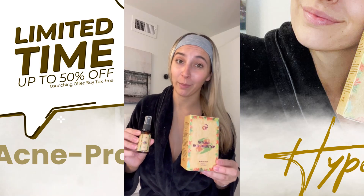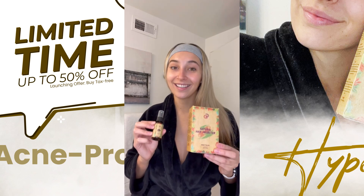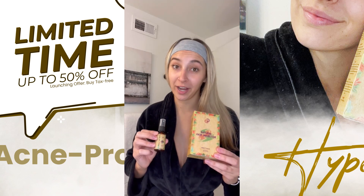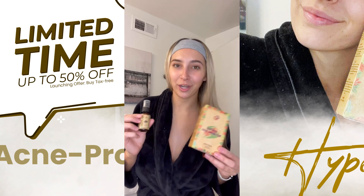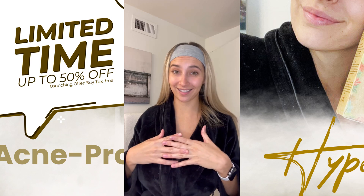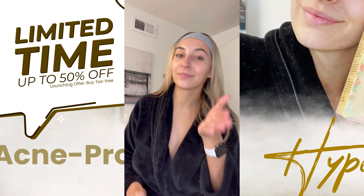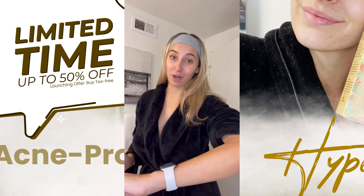Unwanted body and facial hair are not my problem anymore because I have Domellic natural hair inhibitor. It is nothing less than a miracle that slowed down hair growth and eliminated unwanted hair on my face and body within a few sessions, setting me free from the monthly responsibility of waxing. In three sessions, my facial hair was gone. In eight sessions, body hair was gone forever as well.